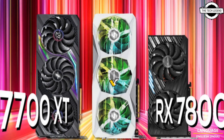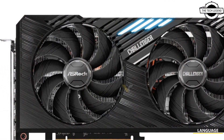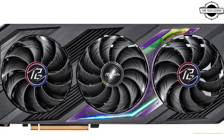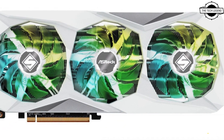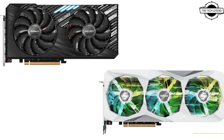Hello friends, welcome to the Tech Listen channel. Today I will talk about ASRock's Challenger and Phantom Gaming designs for the Radeon RX 7800 XT and RX 7700 XT GPUs. These offerings include the top-tier Phantom Gaming, the mid-tier Steel Legend design, and the entry-level Challenger series.